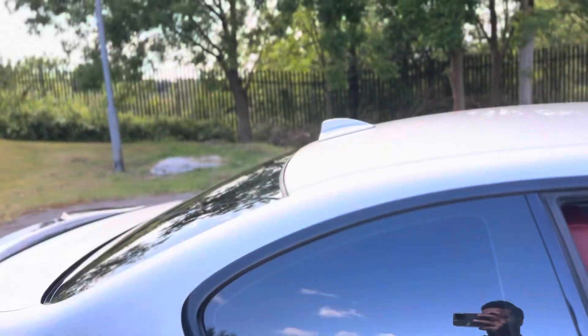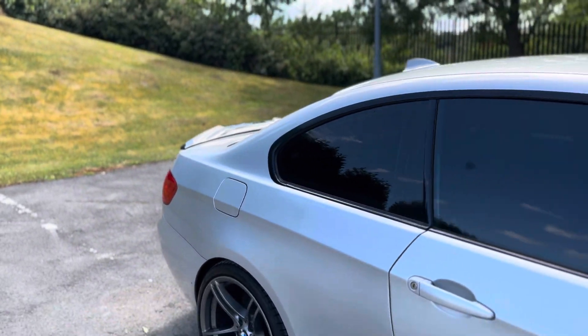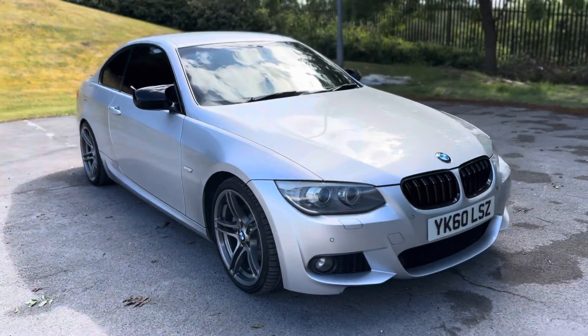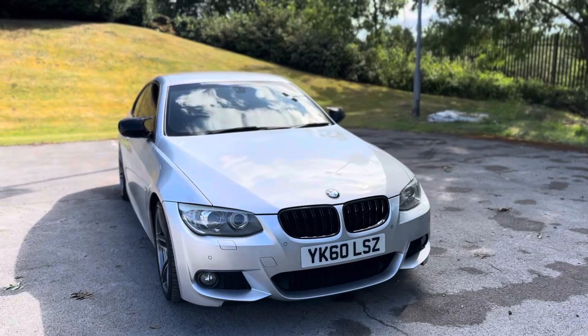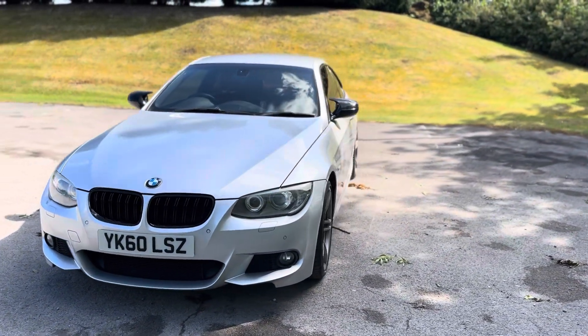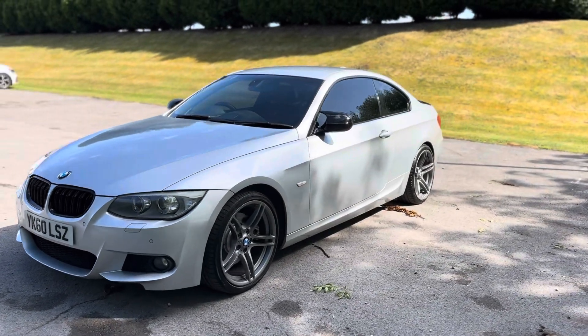I've personally done approximately 100 miles in this car myself. I like to use the stock cars where I can, so I can really get to know them. And I've got to say, it's one of my favourites. It's got the power, it's got the economy, it's got everything all round. It's a fantastic piece of work.